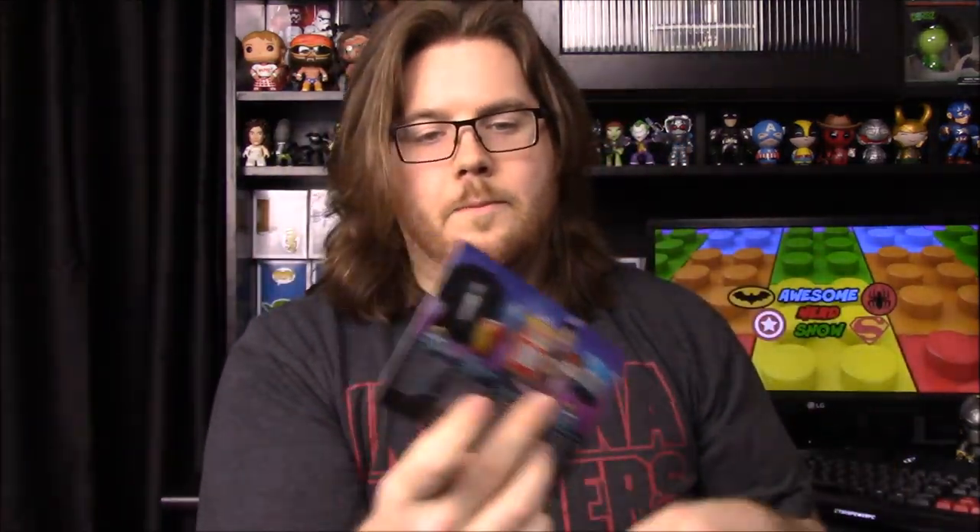Next month's Nerd Block will have more Ghostbusters and will also include Harry Potter and Goonies items, with four exclusives — so that will be awesome.